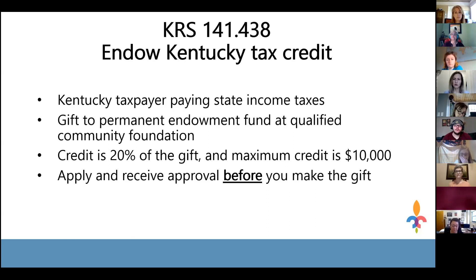The tax credit is 20% of your gift, and the maximum credit available is $10,000 per taxpayer. To receive the $10,000 maximum credit, you would be making a $50,000 gift. There is no minimum amount — you can give any amount you like, but the credit is only 20% of your gift, so a $100 gift yields only a $20 credit.